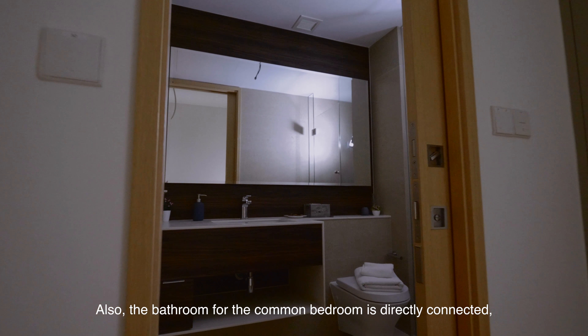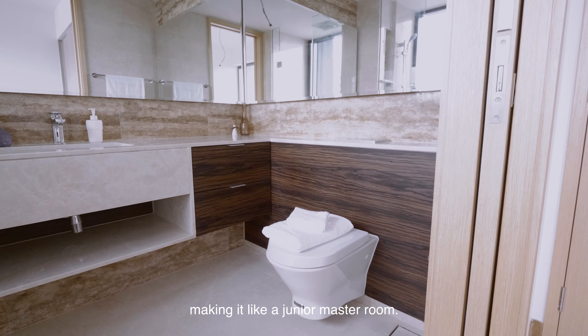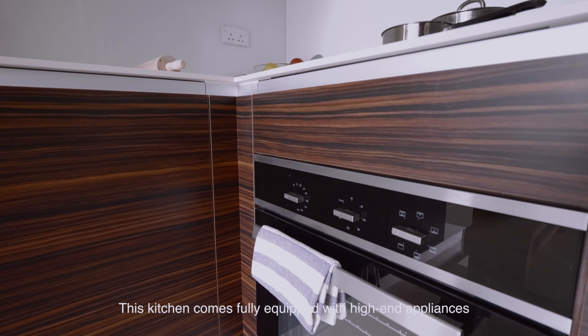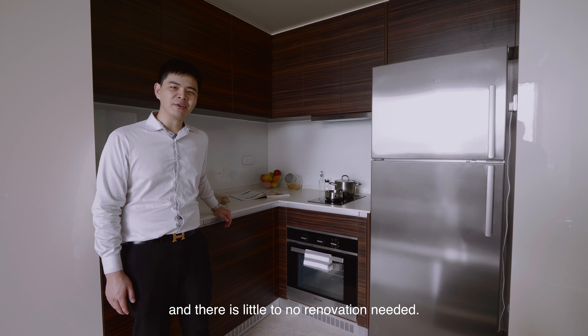Also, the bathroom for the common bedroom is directly connected, making it like a junior master room. This kitchen comes fully equipped with high-end appliances and there is little to no renovation needed.